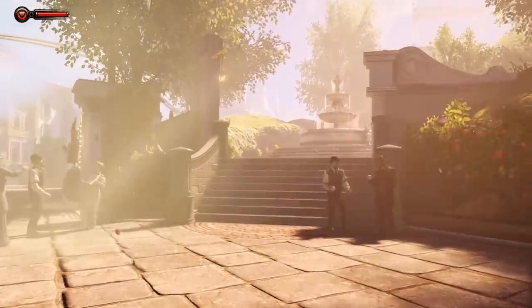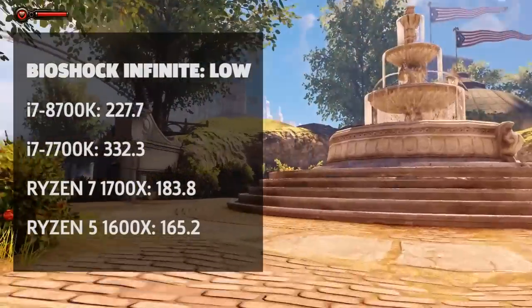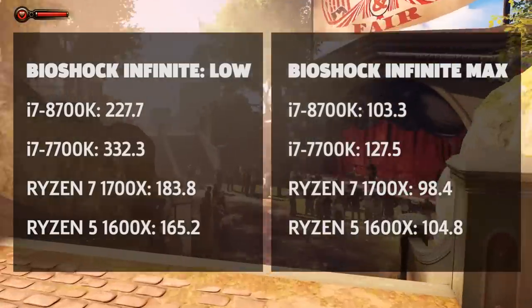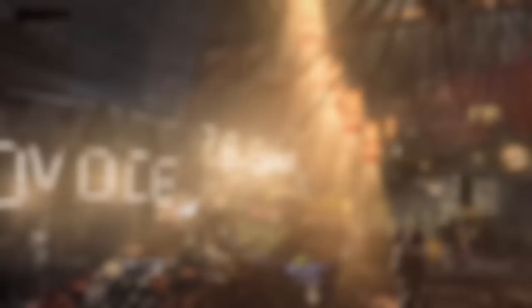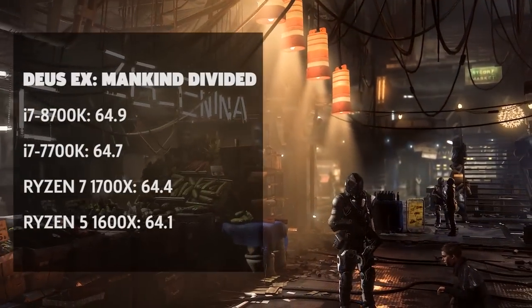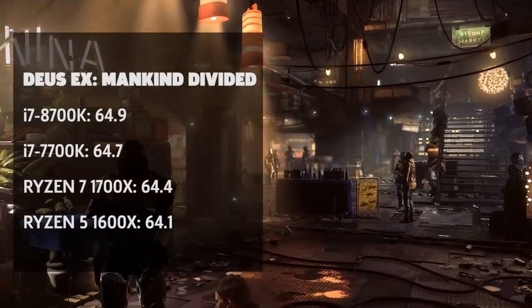Bioshock Infinite's benchmark is a bit of an anomaly, in that the 7700K significantly outpaces all the other CPUs in our 1080p tests with low settings. When we bump up the settings to maximum, the gap closes, but the 6 and 8-core CPUs still fall behind the quad-core 7700K. Deus Ex Mankind Divided is one of the more demanding games on your hardware. We ran it at 1080p with a high graphics preset, and while we see the 8700K ahead, it's not statistically significant.